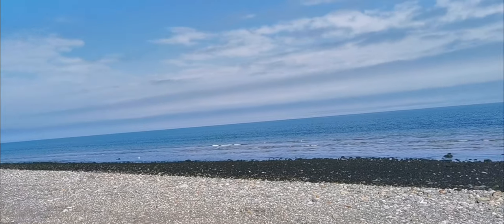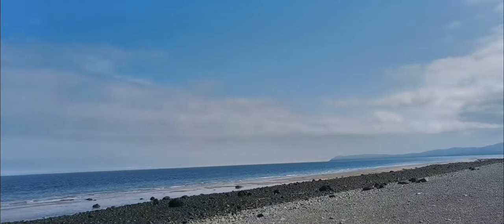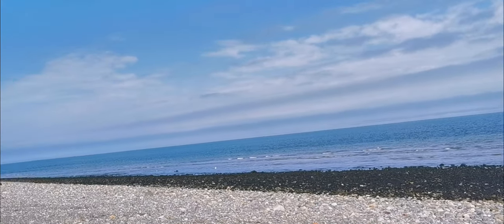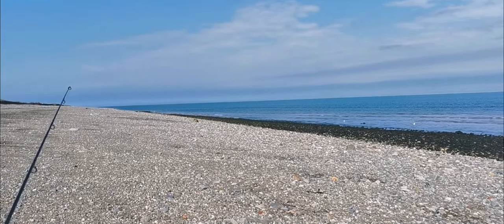The tide should be on its flood now — only small tides at the minute. Oh, it's nice to be out again, glorious day, a little bit of a breeze. Yeah, we'll see what happens. Hopefully I'll bring you back to some fish flapping on the deck.